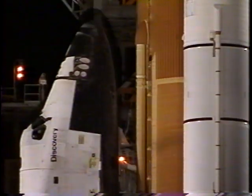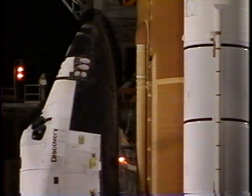T-minus nine minutes and counting, and the ground launch sequencer has been initiated. T-minus eight minutes, thirty seconds and counting. All systems continuing to be in good shape for launch this morning.